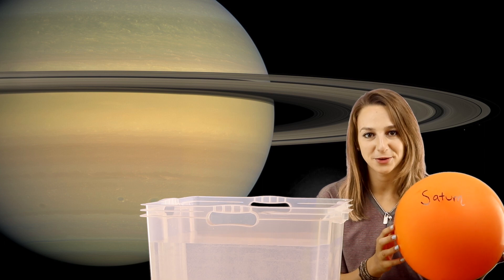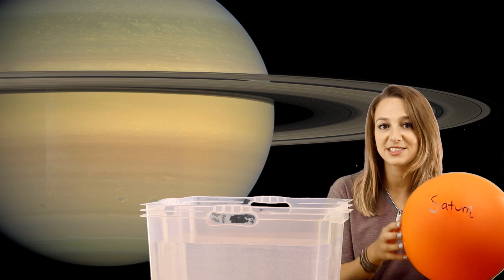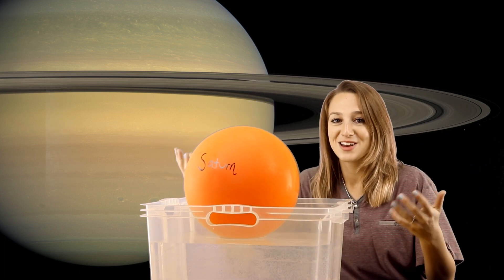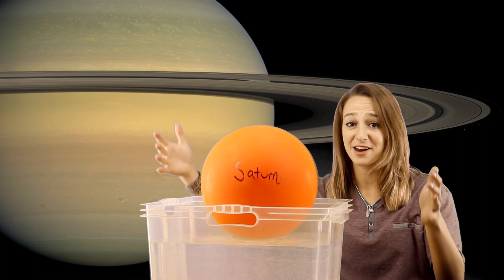Saturn is the least dense planet in our solar system. It's actually less dense than water, which means if you were magically able to produce all the right circumstances to fit Saturn in a large body of water, it would float. There's no physical way to actually create these circumstances, but it's a nice way to visualize just how light Saturn is. Saturn's density is 0.69 grams per cubic centimeter. For comparison, Jupiter's density is 1.33 grams per cubic centimeter.